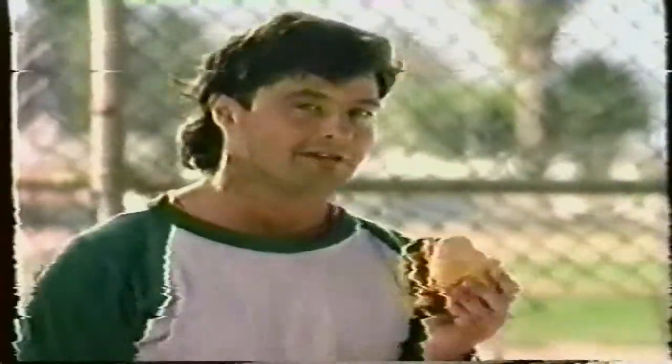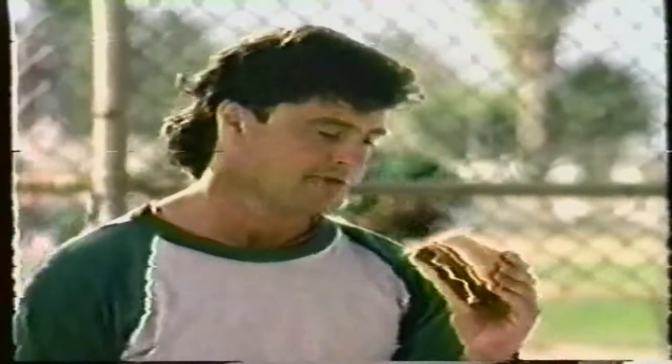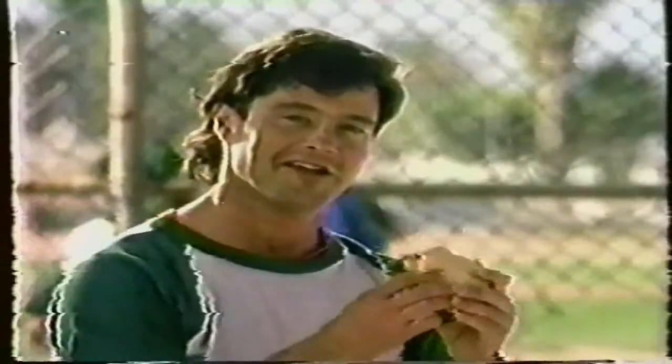You know how Jack in the Box makes the ultimate cheeseburger? The ultimate cheeseburger. Well, instead of adding pickles, they add cheese. Instead of adding lettuce, they add another kind of cheese. And to top it all off, they add another kind of cheese. It all adds up.